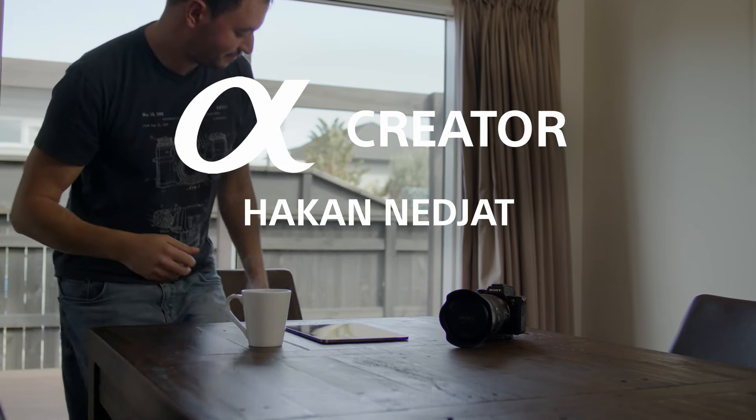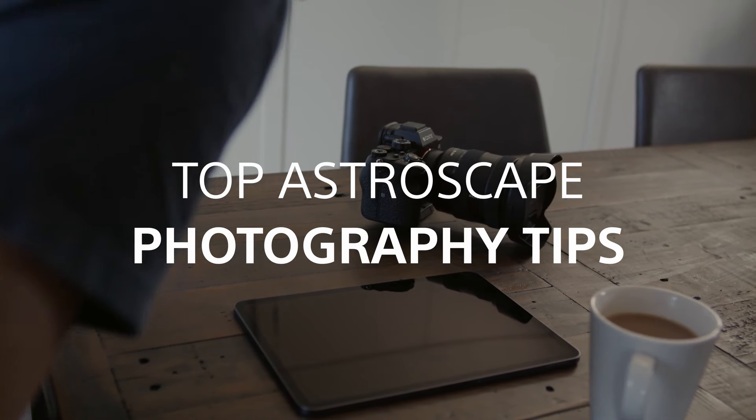Hi, I'm Hakan Nejat, astrophotographer. Here are a few tips to help you capture the night sky.